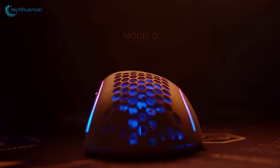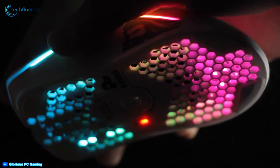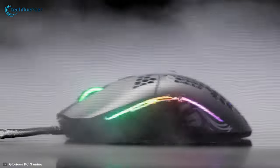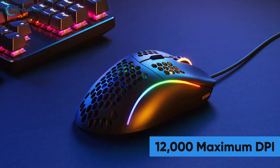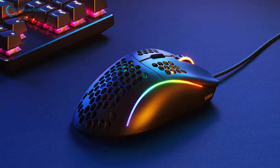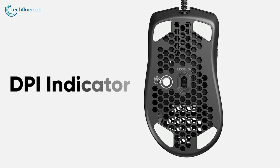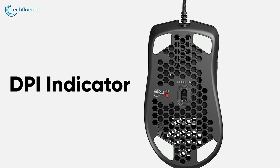Starting at number 5, we have the Model D by Glorious PC Gaming Race — an e-sports level gaming mouse that is both light and flexible to play games with. Equipped with a Pixart 3360 sensor, this mouse offers smooth tracking and zero mouse acceleration, which you will find mesmerizing while gaming. With its 12,000 maximum DPI, you will be able to experience outstanding responsiveness in games like Counter-Strike and Valorant. Additionally, it has a DPI indicator that you will find useful when adjusting DPI through software.